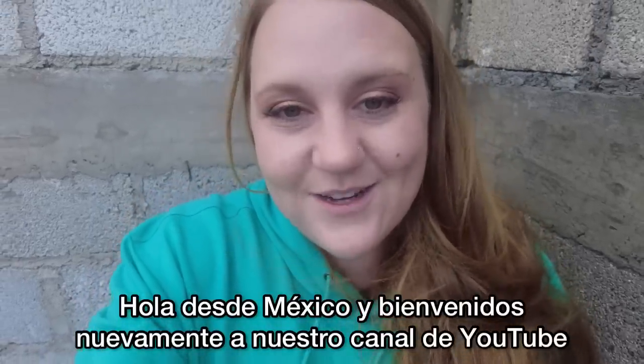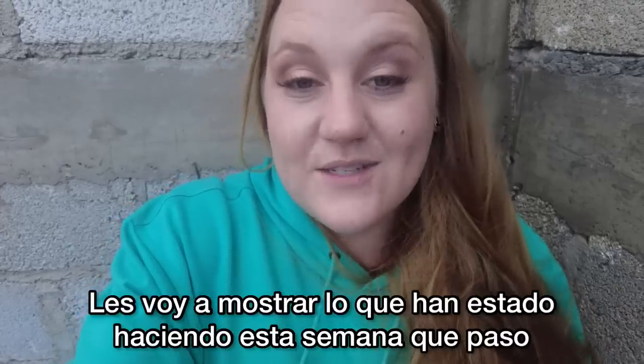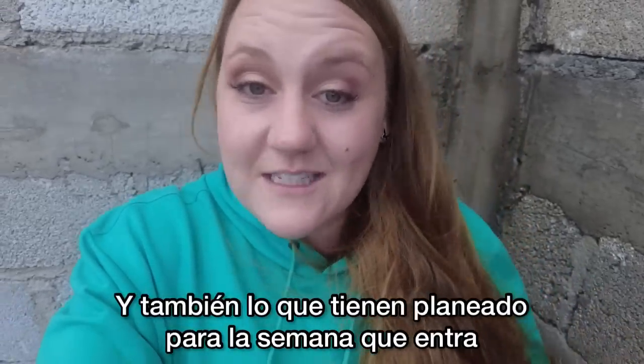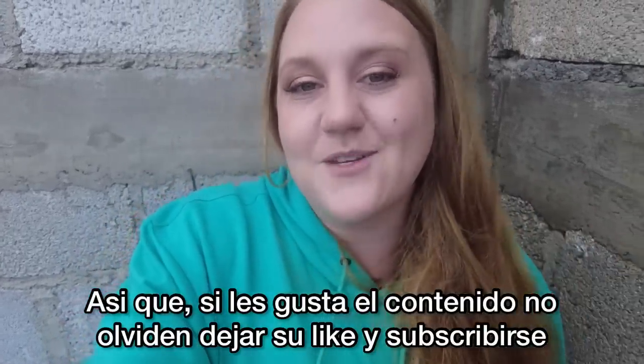Hello from Mexico and welcome back to our YouTube channel. Fidel hasn't been able to film as much during the week, so I've been trying to come out on the weekends and give you guys house updates. Today I'm going to walk you through what they've gotten done this past week and what their plans are for the next week. If you like what you're watching, don't forget to hit the thumbs up button and subscribe.